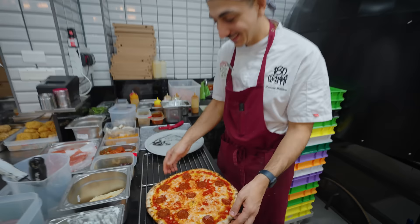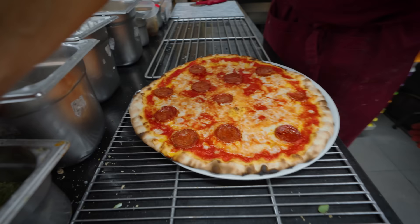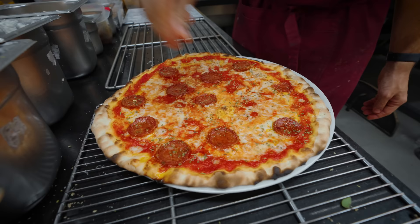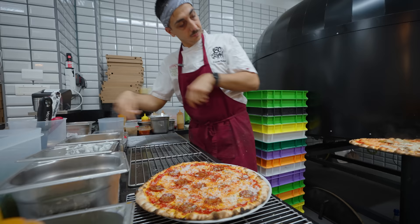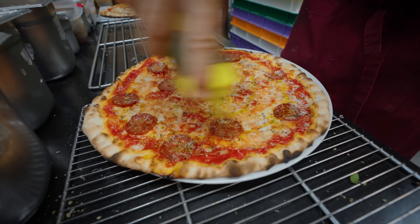Margherita, salami, pepperoni, oregano, parmigiano-reggiano, 24-month — ten out of ten for the parmigiano. And a little olive oil — wow, that's a beautiful pizza.